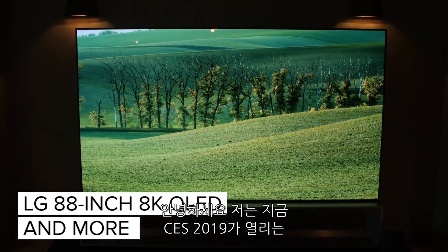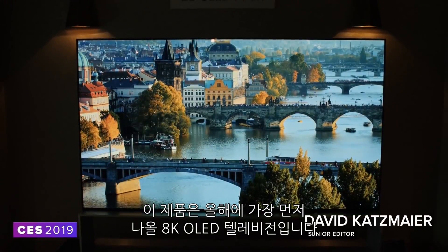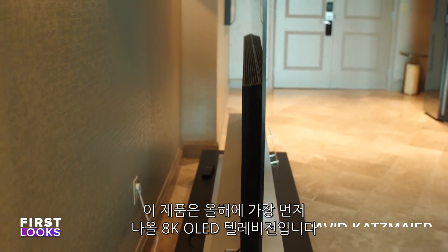Hey everybody, I'm here at CES 2019 in LG's cool suite at the Mandalay Hotel. This is an 8K OLED television, the first one available on the market later this year.